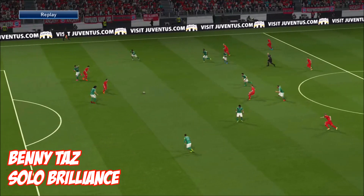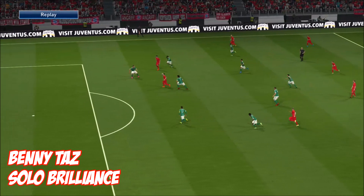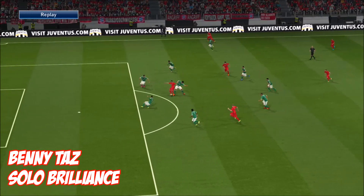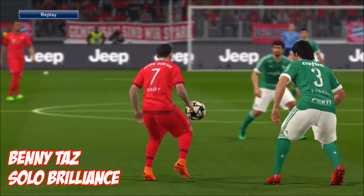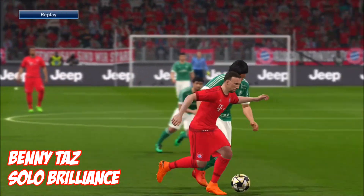At 3, it's Benny Taz with 'Solo Brilliance.' The ball comes through to him and there's some lovely control. If you watch this again after, you see that first finish — tipped over his shoulder with a bit of chest control and a great finish.